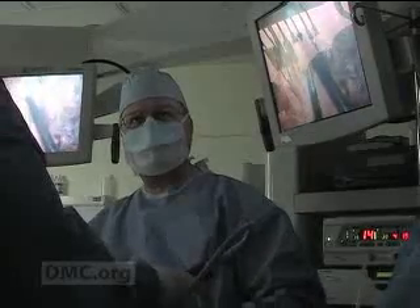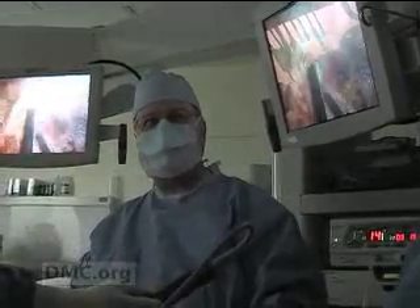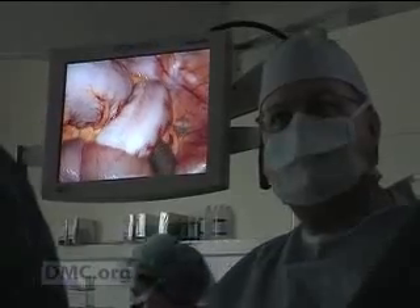is removing a tumor from a patient's rectum with minimally invasive laparoscopic surgery. Instead of the traditional large incision to get at the tumor, Dr. Weaver inserts the laparoscope, a thin rod that carries a tiny light and camera to provide a magnified view on TV monitors.